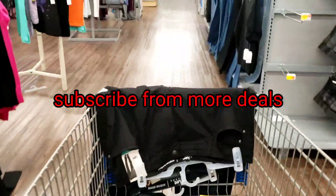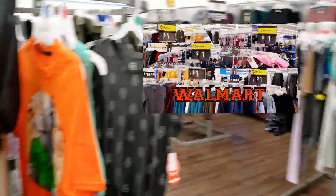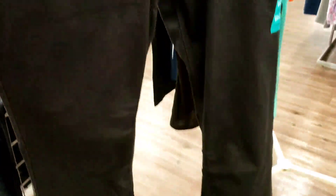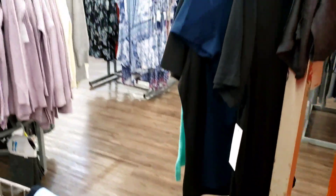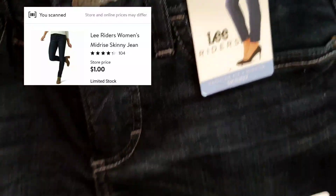I showed you some dollar clothes the other day — I'll link that video on the screen. But jeans, y'all — they have jeans! These right here are ringing up ten dollars. I'll link it on the screen; it's cheaper than the original price of about nineteen dollars. The other one I have in my cart is ringing up one dollar. I'll link it on the screen — these are Lee Rider jeans.